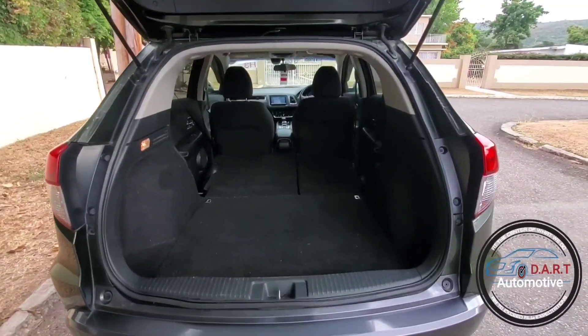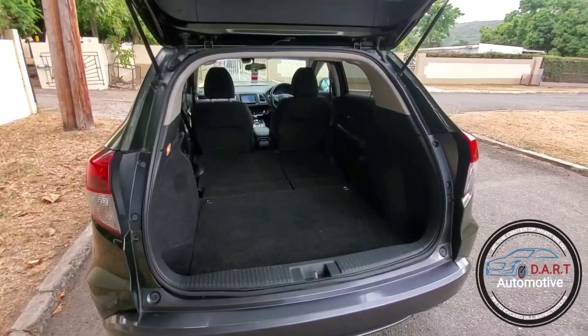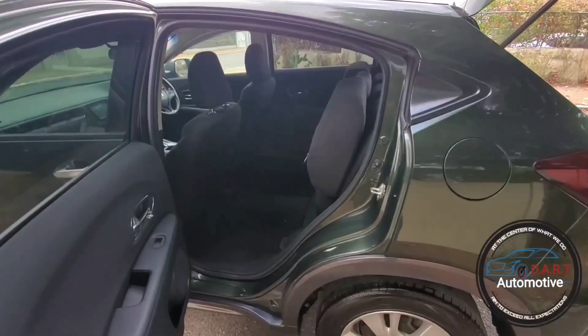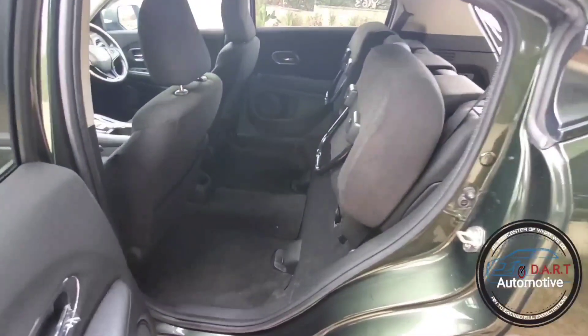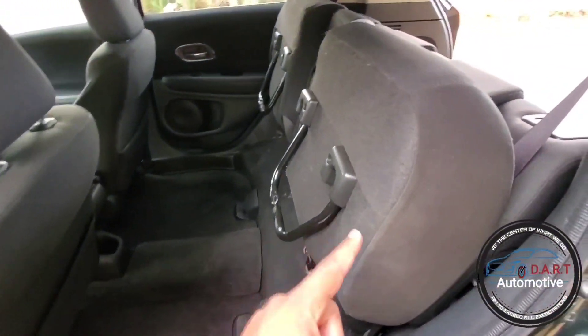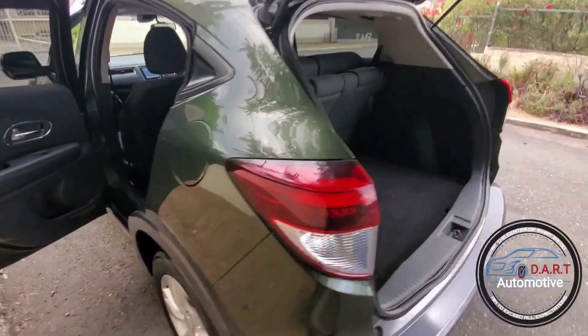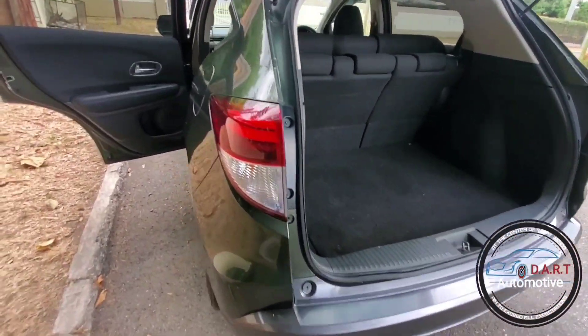So this is how it looks with the seats folded. The seats can also be folded in another way — let me show you right now. This is how it looks with the seats folded in the other method, all the way up — nice cargo space. As you can see, you still have nice real estate at the back. I love this about this unit.